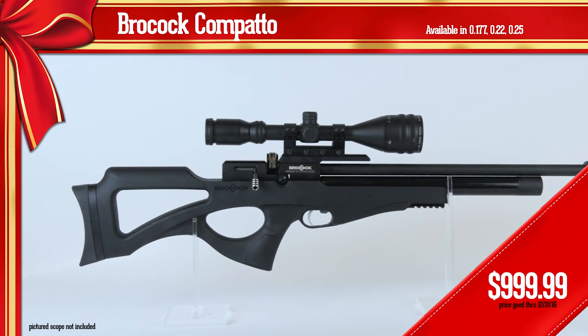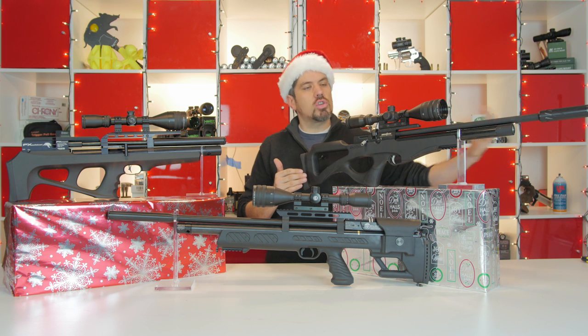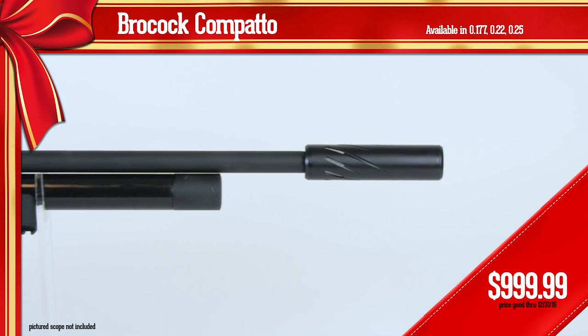The really cool thing about the Compatto — why it's different — is that it is super, super quiet. You have a shrouded barrel and then on top of it they added a Huggett moderator. So it's like a moderator on top of a moderator, and it is awesome.